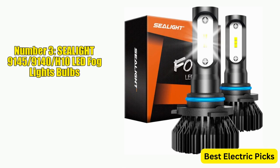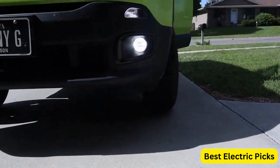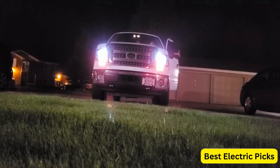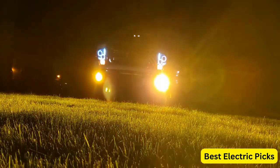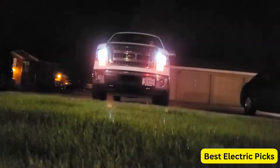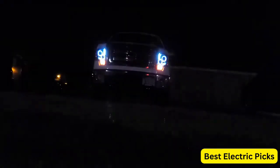Number 3: Seelight 9145/9140/H10 LED Fog Light Bulbs. The Seelight 9145/9140/H10 LED Fog Light Bulbs are a high-quality and reliable option for anyone looking to upgrade their vehicle's fog lights or DRL. These bulbs are designed to be 400% brighter than standard halogen bulbs, with an impressive output of 6,000 lumens and a cool white color temperature of 6,000K, providing clear and bright illumination in foggy or low-light conditions. The bulbs are equipped with 12 CSP LED chips, which offer a long lifespan and a high level of brightness, without causing glare or affecting other drivers on the road.